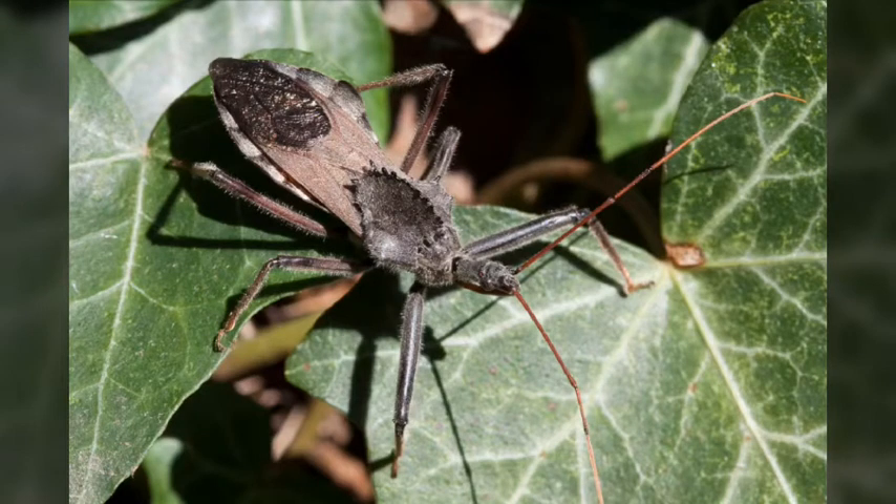The wheel bug, with the scientific name Arilus cristatus, is a species of assassin bug that gets its name from the wheel-shaped pronotal armor.